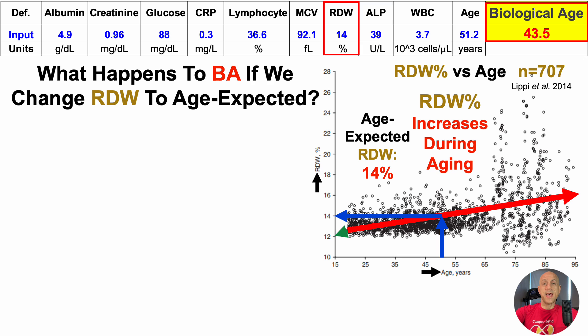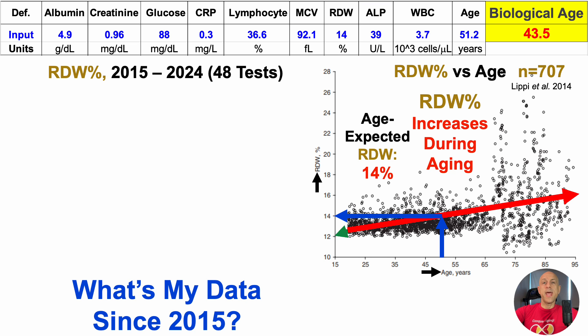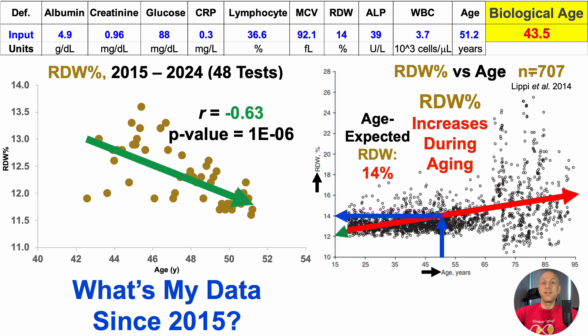This is just one test. How well have I done since I started consistently tracking blood biomarkers in 2015? I have 48 tests for the RDW over that nine-year period. When looking at the linear correlation between the RDW percent and chronological age, there's a significant inverse correlation with a correlation coefficient of -0.63 and a p-value less than 0.05. In other words, I've significantly resisted the age-related increase for the RDW percentage.